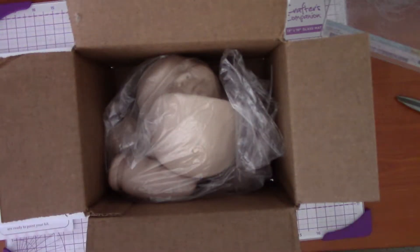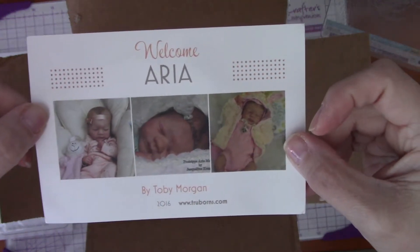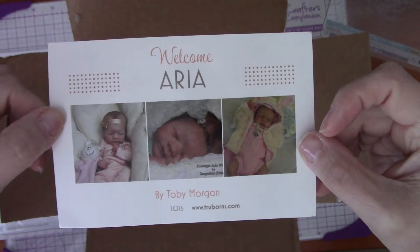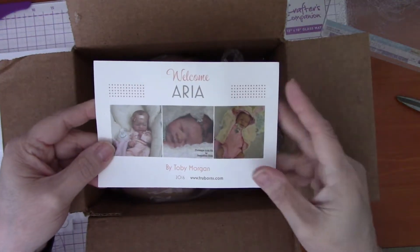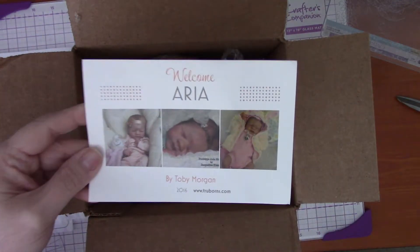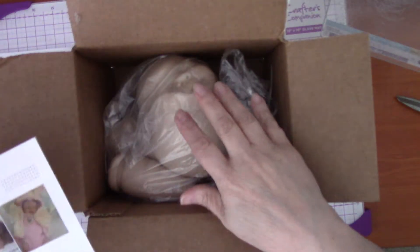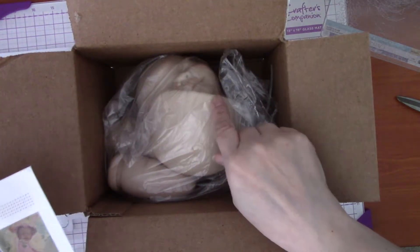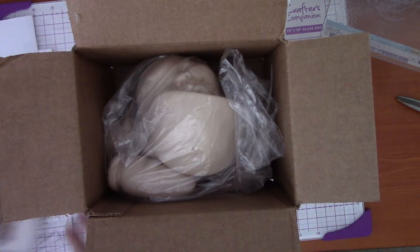I'm going to show you who this baby is. Let me take it out of the plastic so you can see it better. I'm in love with her, guys — she is a little preemie. Her name is Arya, and it is by Toby Morgan. She is a 2016 kit, so she's a little bit older — three years. But I found her and I'm like, I love her. This kit also came with a little belly plate. I bought the body separately — sometimes they come with the bodies, sometimes they don't.